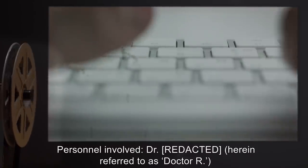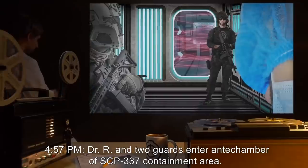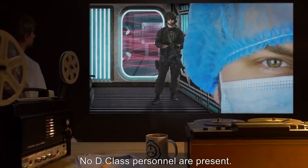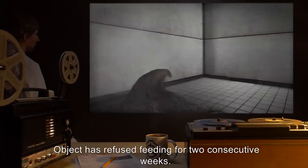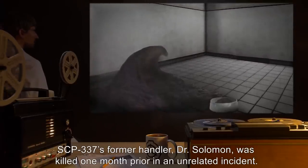Incident 337-B. Personnel involved: Dr. R (herein referred to as Dr. R). 4:57 PM: Dr. R and two guards enter antechamber of SCP-337 containment area. No D-class personnel are present. Object has refused feeding for two consecutive weeks. SCP-337's former handler, Dr. Solomon, was killed one month prior in an unrelated incident.